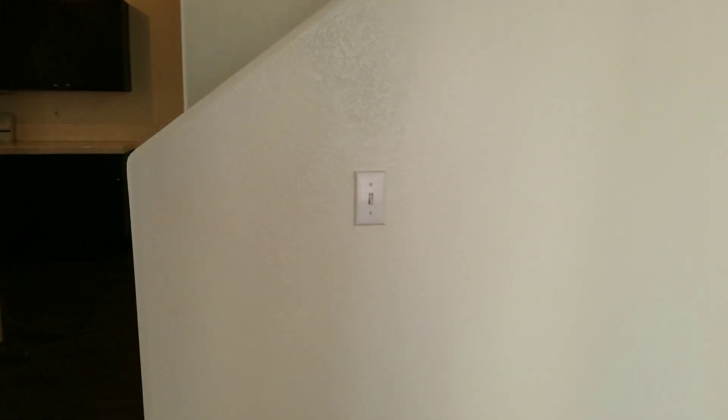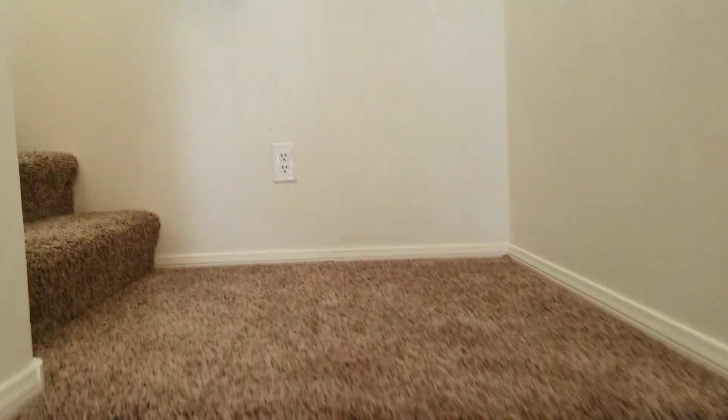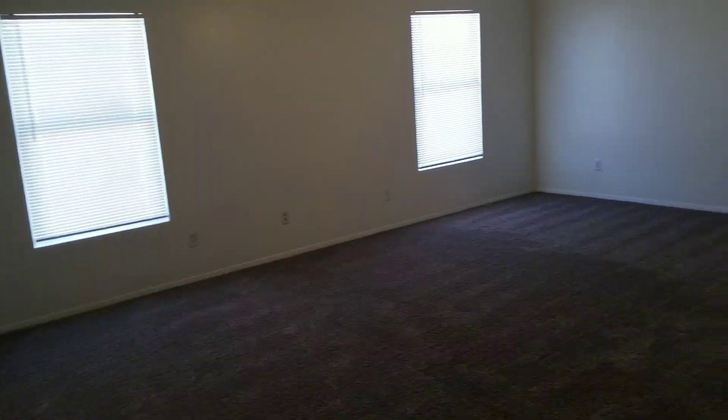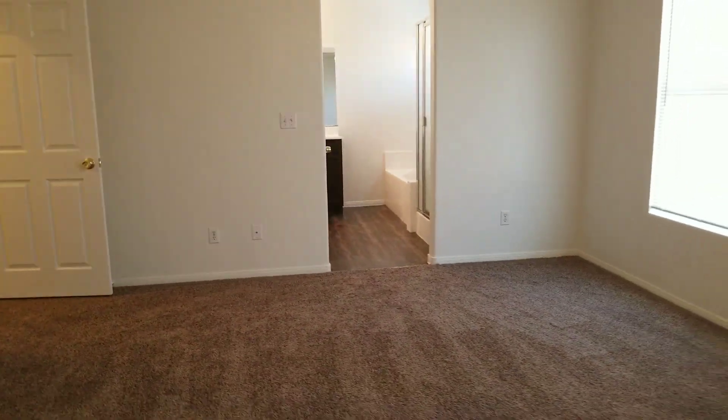We're going upstairs. We'll check out the master as usual, and then we'll go look at the other rooms. It's a nice big master bedroom — rough guess, about 14 by 16. Pretty good size. Walk-in closet.